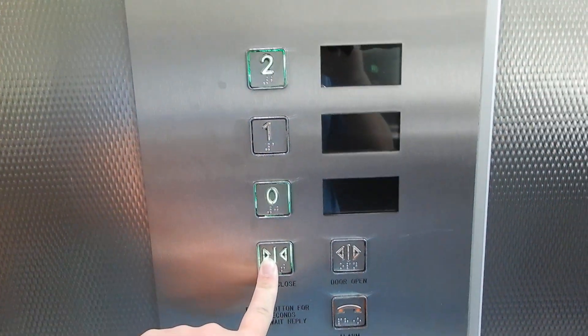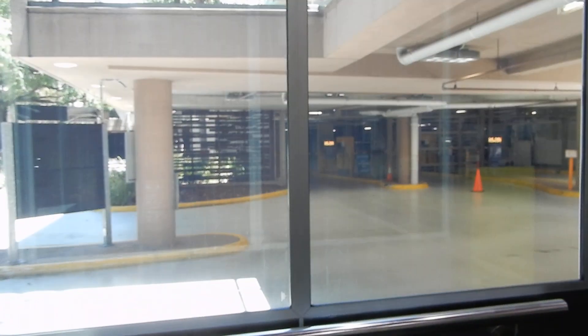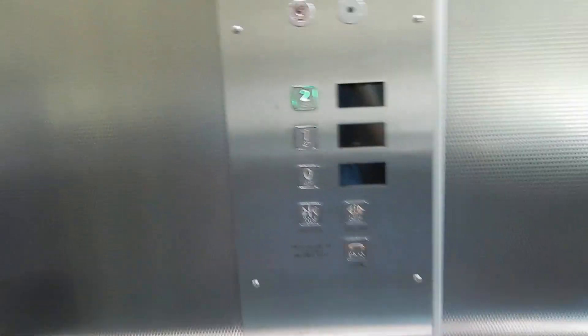And on level 2 — see the car park down here? There's another lift in the Edge itself. It's a Schindler 5400 AP, but it's locked off.